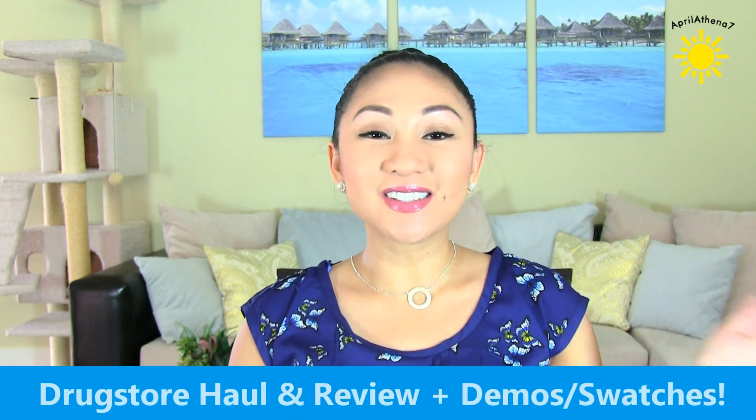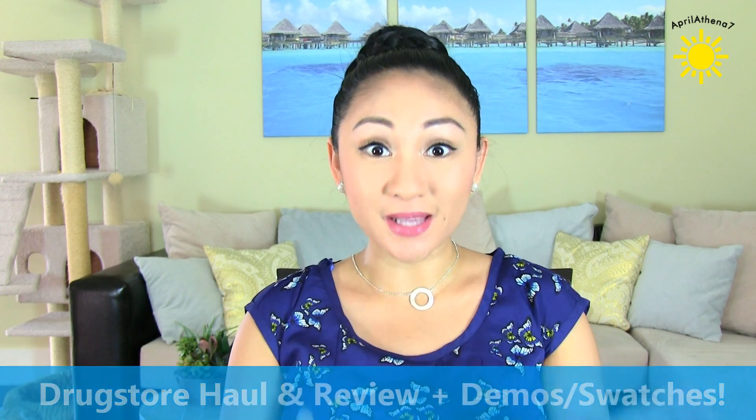Hey friends! There's a lot of new makeup products at the drugstore, so I thought I'd pick up some brand new ones, and I also got some drugstore makeup as Christmas gifts. So today I have a brand new drugstore haul and review with some demos and swatches. So let's go ahead and get started.